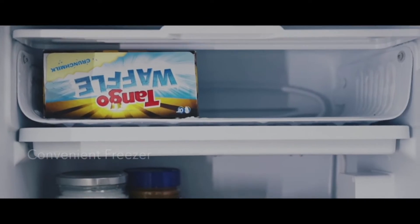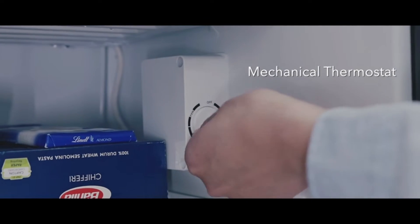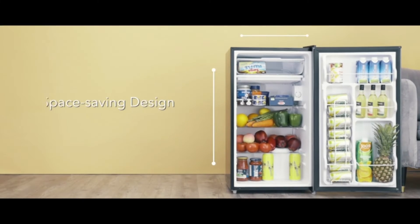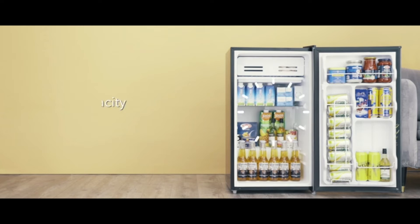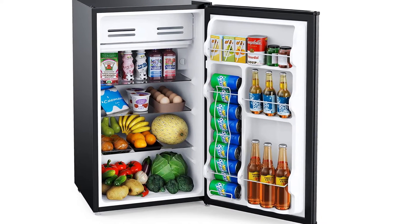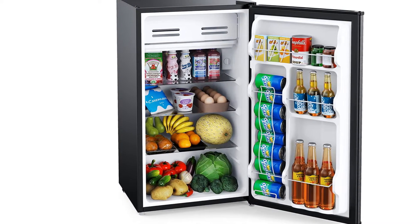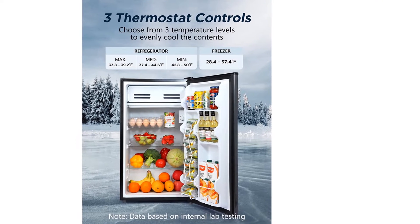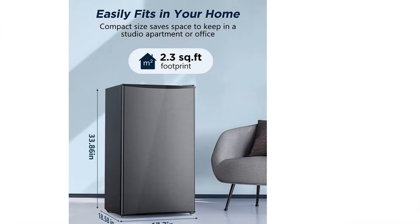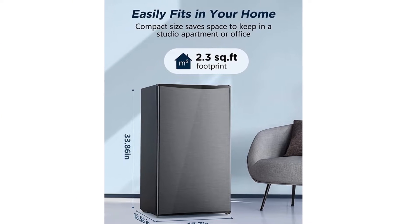The mini fridge with freezer is designed with a spacious refrigerator compartment and a freezer compartment to hold a total of 3.3 cubic feet of food, soda, beer, and other beverages, while the refrigerator door accommodates 2-liter bottles. Three removable glass shelves separate the refrigerator compartment into four tiers, allowing you to store different types of food and adjust the height between shelves to accommodate cans and bottles of various sizes and shapes.